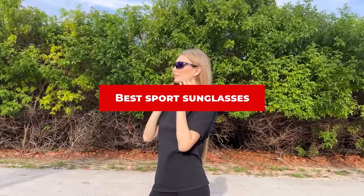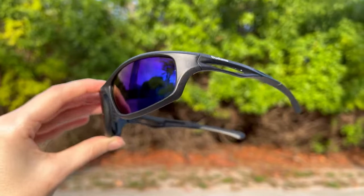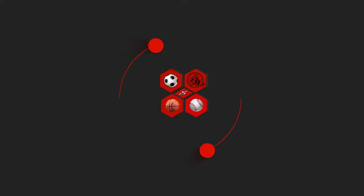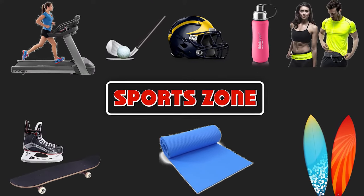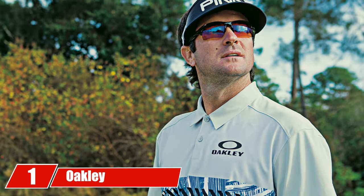If you're looking for the best sports sunglasses, here's a list you must see. We made this list based on our personal preference and sorted it based on features, prices, quality, durability, reputation of the manufacturers, and customer feedback. We've included options for every type of customer, so let's get started.